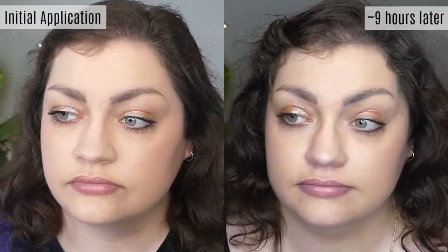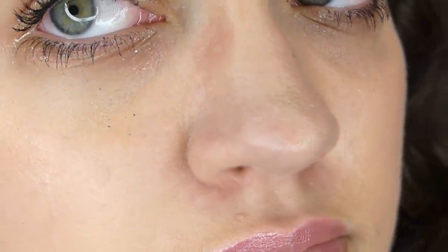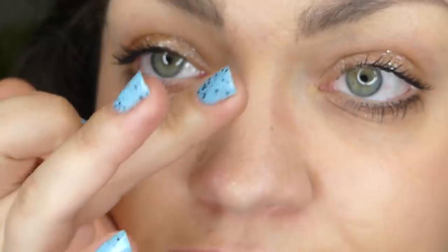Hello everyone, good evening — end of the night here. It is time for me to do my final check-in for today, and I am actually pretty dang pleased. This has felt super lightweight throughout the day, even though I have been hot and sweaty. My hair is always very indicative of the weather, but this felt really lightweight and has stayed relatively matte.